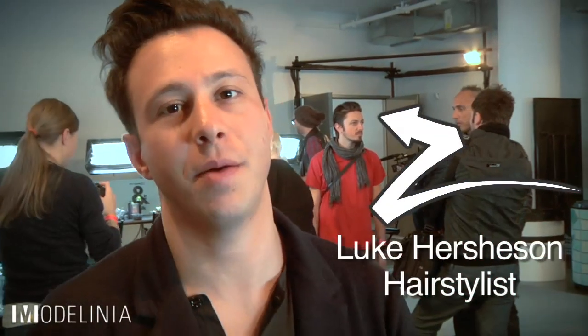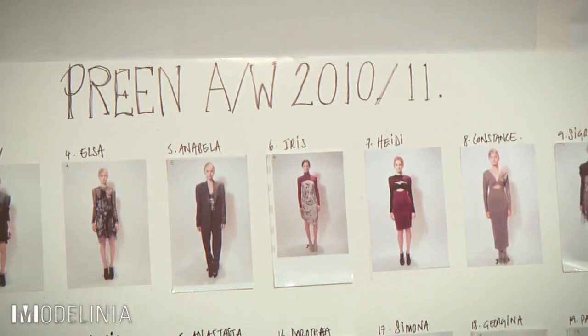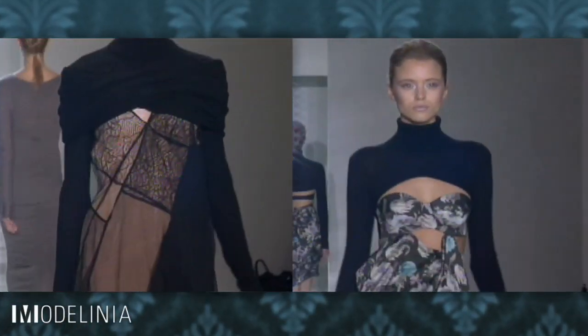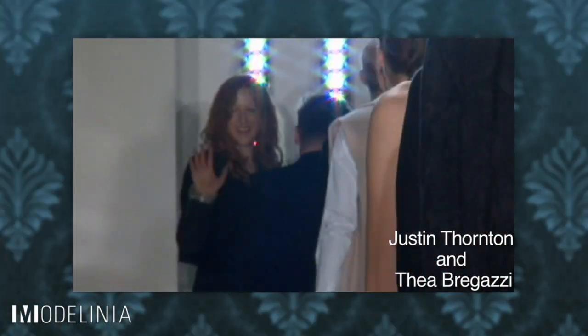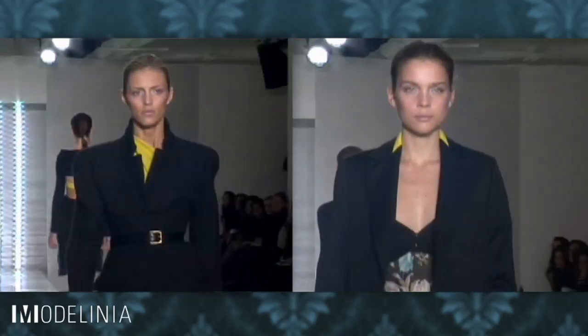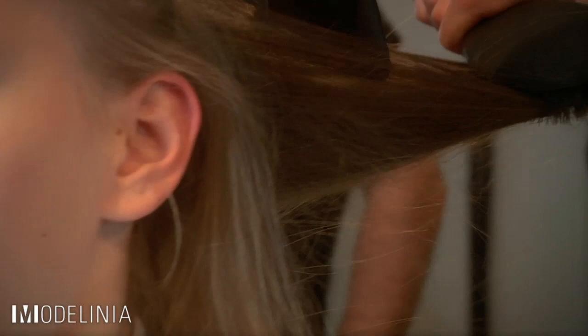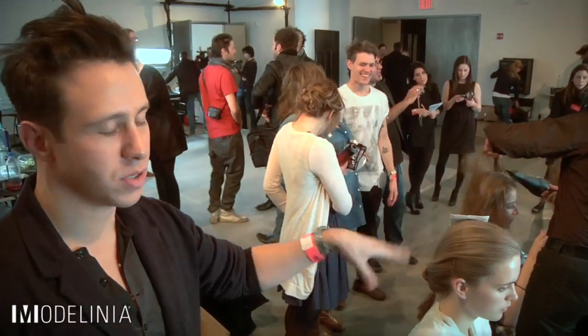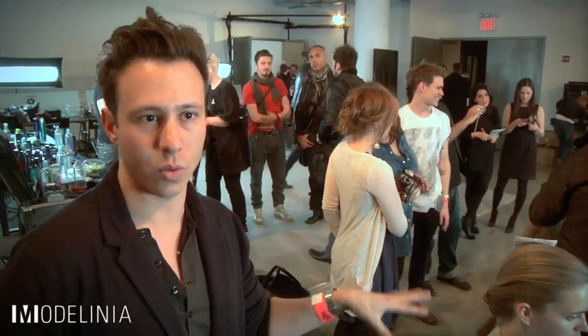I'm Luke Kirshen and we're backstage at Preen, and we're doing hair. The look is very much about a kind of intelligent, very chic, modern woman. Justin and the others have done these gorgeous blazers and jackets and tailoring, like men's tailoring. It looks really chic and kind of very individual. So we've done a hairstyle that resembles that — it's just a beautiful knot, really low down. The whole idea is that it's hair that a girl would kind of do herself.